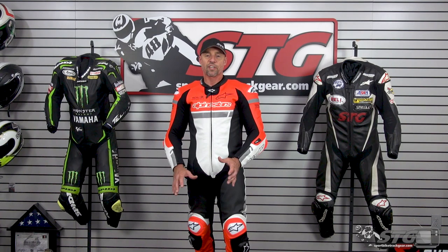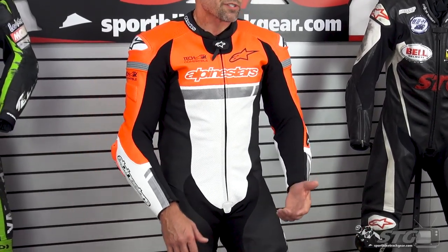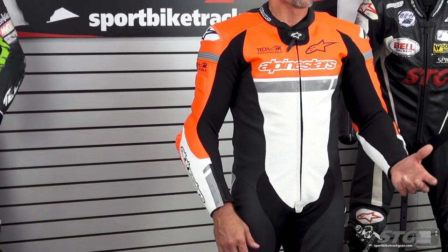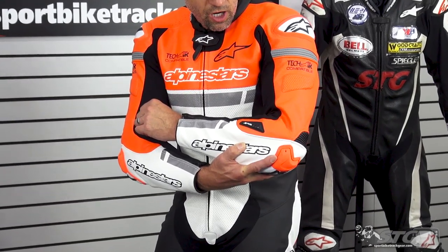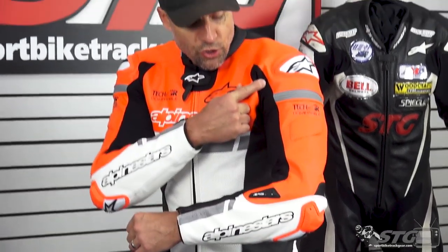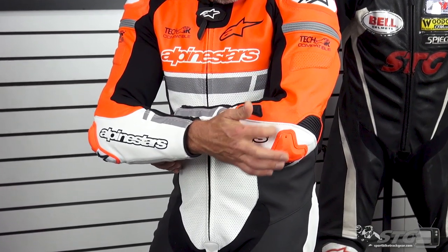Let's talk features and benefits with our Missile. We're going to have a second part of this video where we break this thing down all the way. 1.3mm cowhide leather — this stuff is durable, same as the previous version. My kid crashed in it a couple of times and it held up great. CE-certified armor in the elbow, forearm, and shoulder. The elbow slider is replaceable — if you can corner low enough to drag it on the ground, you can get a replacement puck. Integrated shoulder slider.